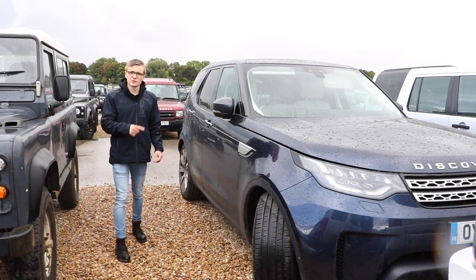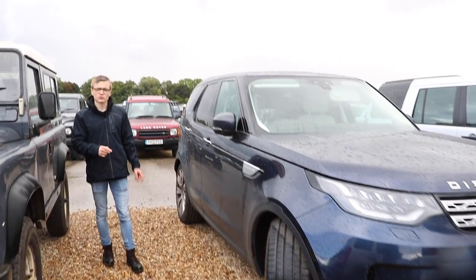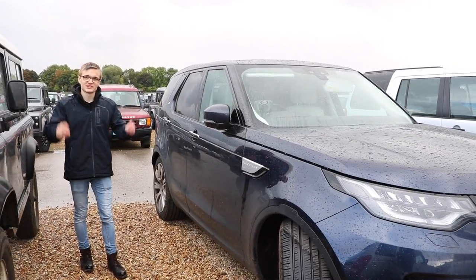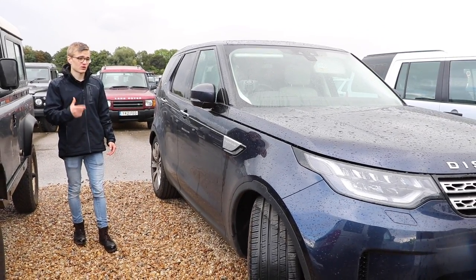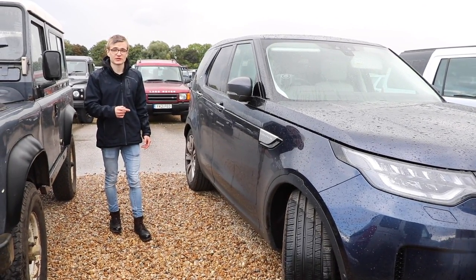Discovery 5 — only seen two of those here this year. Really nice, quite controversial amongst purists in the Land Rover community, but I think it's a really awesome car in both the way it looks and drives. I've also had quite a lot of off-road experience with them and I can tell you they are unbeatable.